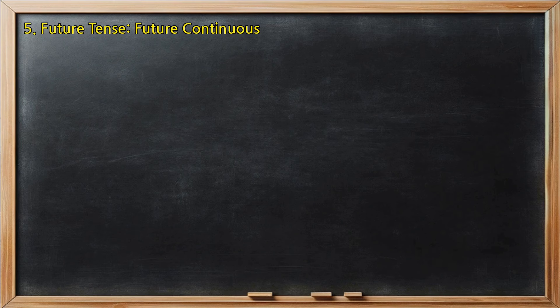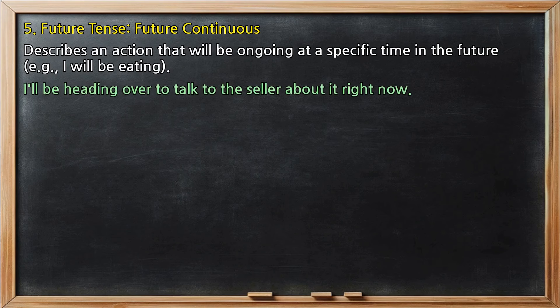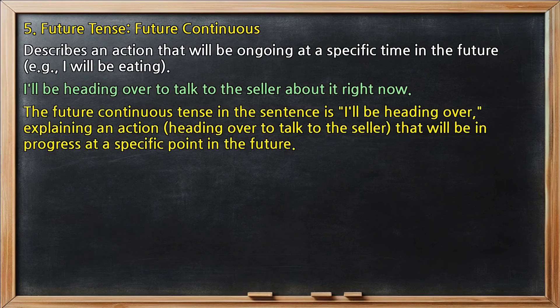Future tense, future continuous: describes an action that will be ongoing at a specific time in the future, e.g., 'I will be eating.' In 'I'll be heading over to talk to the seller about it right now,' the future continuous tense is 'I'll be heading over,' explaining an action — heading over to talk to the seller — that will be in progress at a specific point in the future.